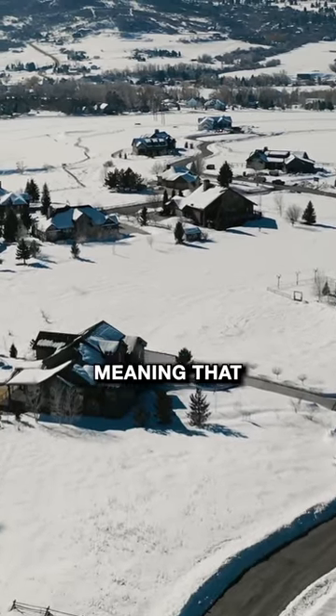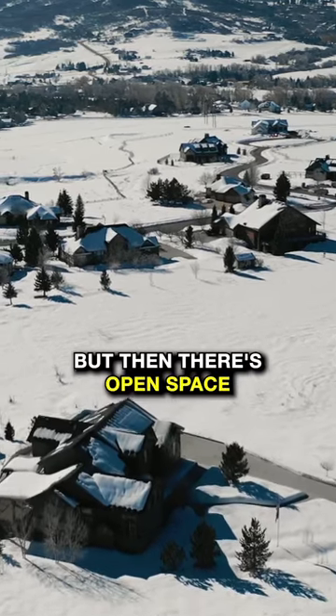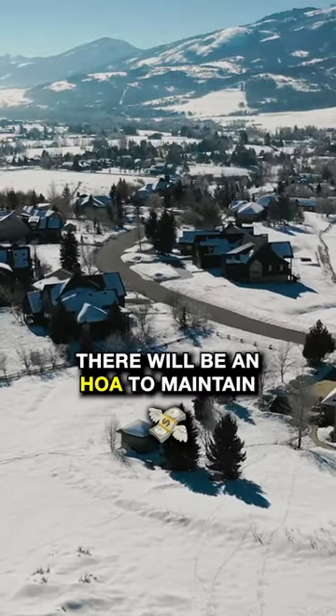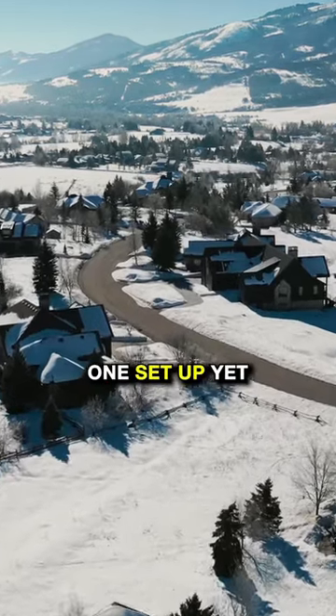It's a cluster subdivision, meaning that all the lots up here are right around three quarters of an acre, but then there's open space in between all the lots. There will be an HOA to maintain that open space, but currently there hasn't been one set up yet.